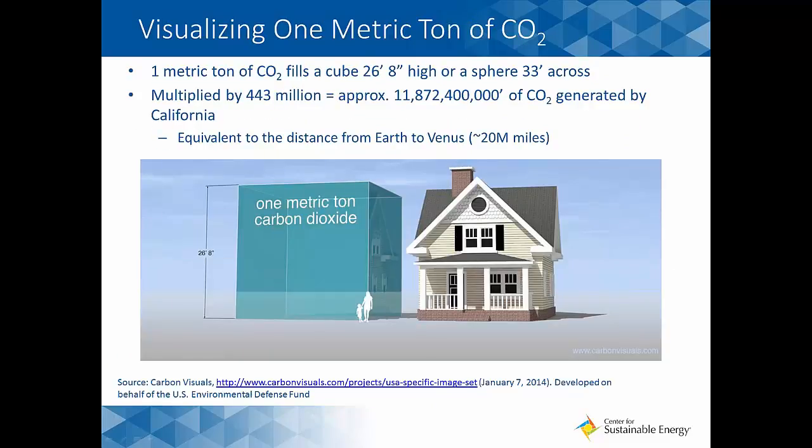To conceptualize what greenhouse gases really look like: on an infographic commissioned by the U.S. Environmental Defense Fund, one metric ton of CO2 weighs 2,205 pounds and equates to a cube 26 feet 8 inches high. Multiply that by California's annual 443 million metric tons, and you get approximately 11,872,400,000 feet of CO2 — roughly the distance between Earth and Venus, or about 20 million miles. This drives home why energy efficiency standards matter and why our path to ZNE is critical, all within the mantra of think globally, act locally.